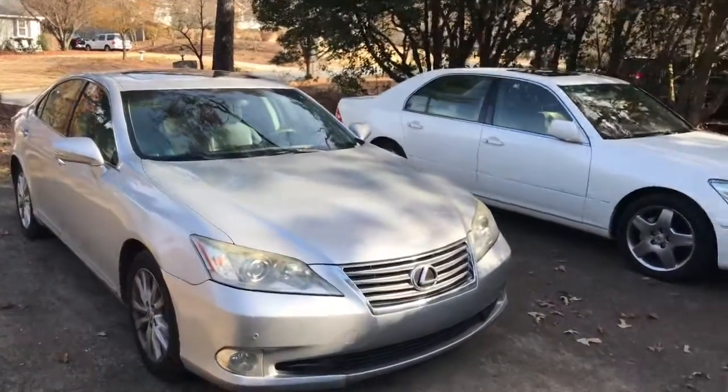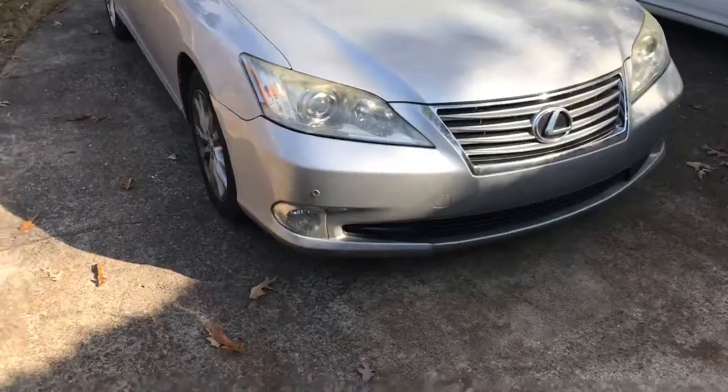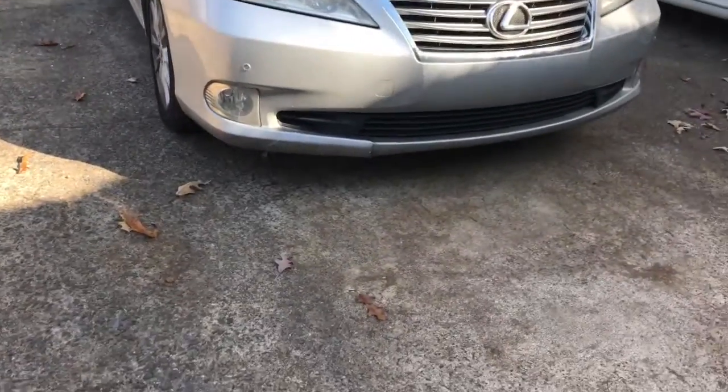My aunt hates when I call this the Beater Lexus — because it's hers.